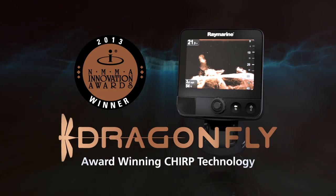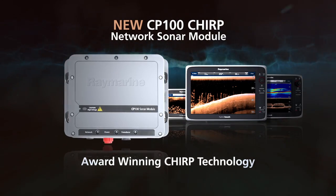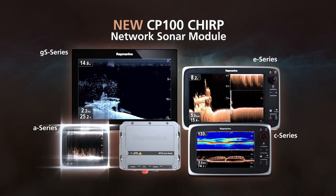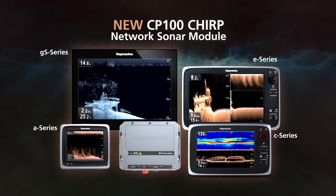This award-winning Chirp technology of Dragonfly is available in a powerful network sonar module. The new CP100 Chirp Network Sonar Module brings visionality to RayMarine A-Series, C-Series, E-Series or GS-Series multifunction displays.